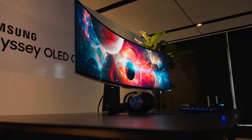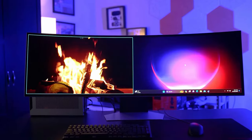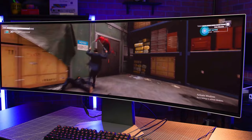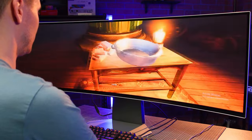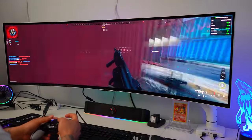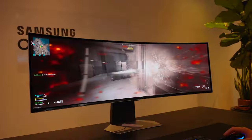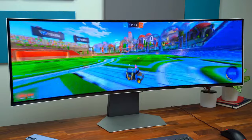The Odyssey OLED G9 takes immersion to new heights with its super ultra-wide display. Imagine a screen as wide as two Quad HD monitors, wrapping around your field of vision with an 1800R curvature. This expansive screen provides maximum space to absorb every detail, ensuring no action goes unnoticed. With an astonishing 0.03ms response time and a 240Hz refresh rate, facilitated by HDMI 2.1 and DisplayPort connections, this monitor is a powerhouse for competitive gaming. Every movement and every transition is rendered with near-instantaneous precision, giving you the edge in fast-paced gaming environments.